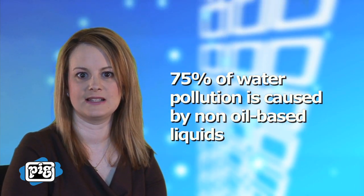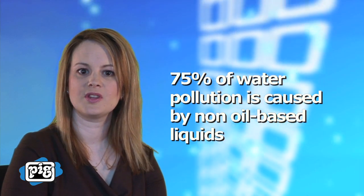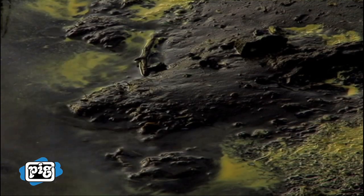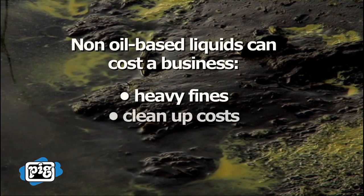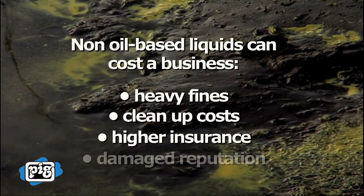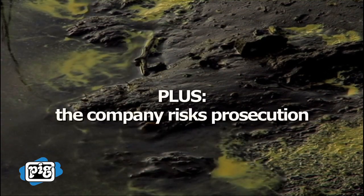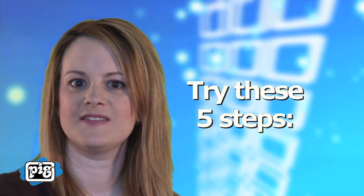But what about the 75% of water pollution incidents that aren't caused by oil? Non-oil-based liquids pose a threat when they are not properly stored and handled in your workplace. Environmental damage caused by non-oil-based liquids can cost a business heavy fines, clean-up costs, higher insurance premiums, and a damaged reputation, all of which hurt a company's profitability. Plus, the company risks prosecution. So, how can you protect the environment? Try these five steps.